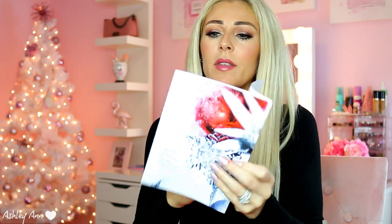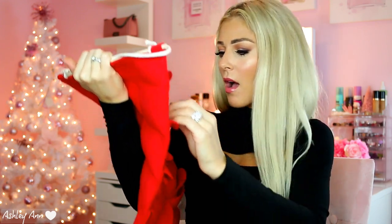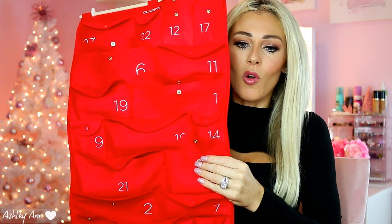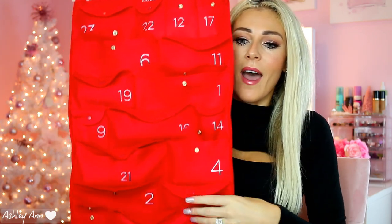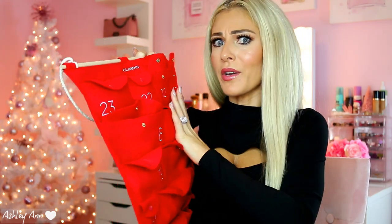It comes with a little pamphlet to refer to everything you're getting — 24 items total. I hadn't opened today's yet, so let's see what it is. Today's is their Energizing Emulsion that soothes tired legs, which is a really unique product. It's exciting to go up to this every day and open it and see what you're going to get. It's really fun and you get a lot of products. If you're interested, this would be a great gift for somebody and I'll link it down below.